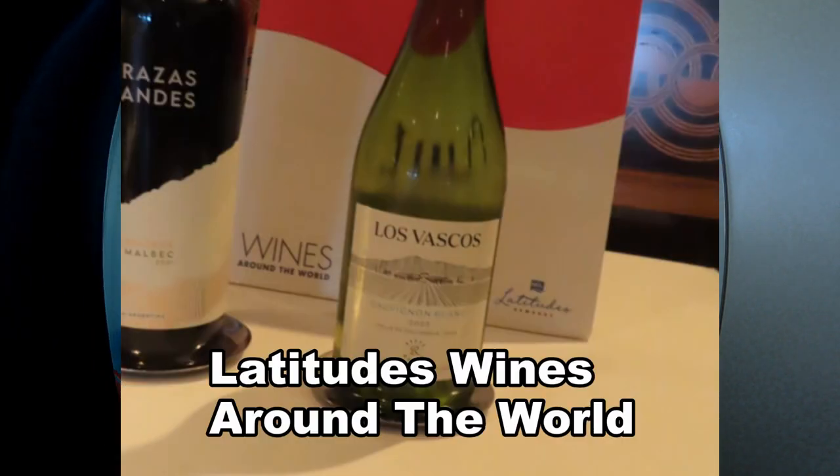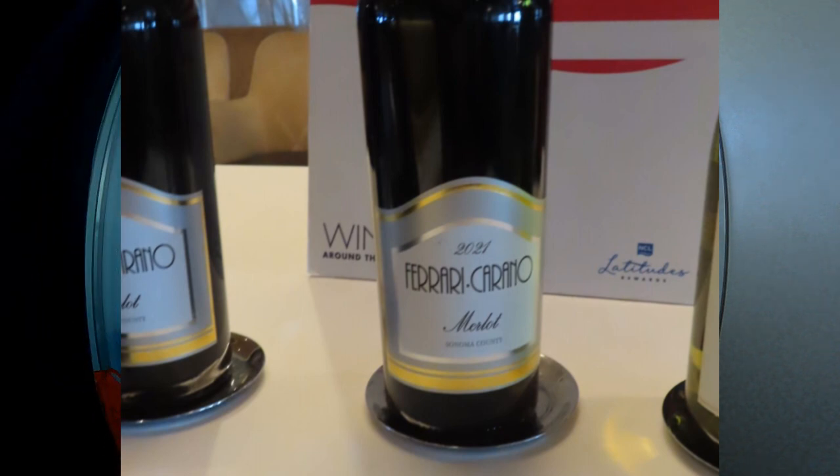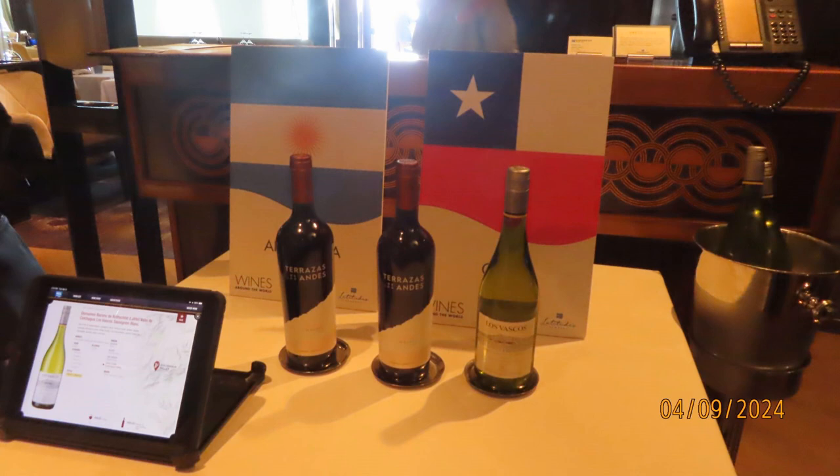Then we did the Latitudes wine tasting. We got to taste eight bottles of wine — four whites and four reds — from Chile, the United States, France, and Italy. It was a good tasting.